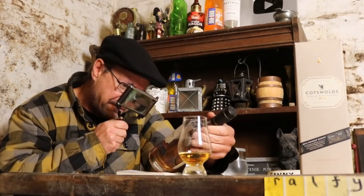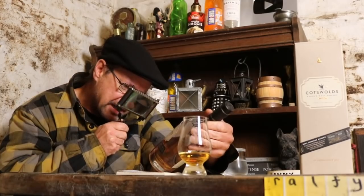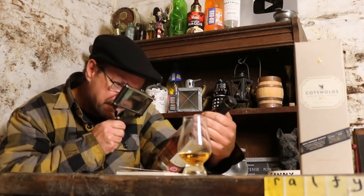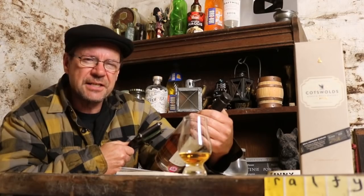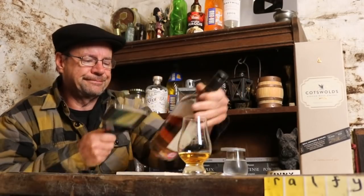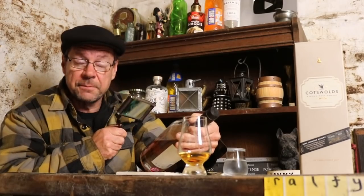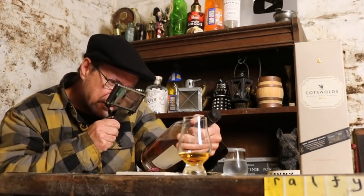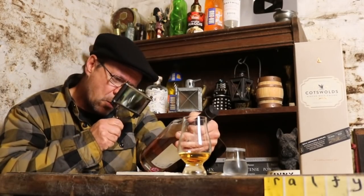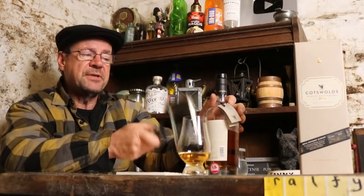It is the first ever Cotswolds single malt whiskey, from specially selected first-fill casks, non-chill filtered, and bottled at 46 percent — I would also suggest that's natural color. For your reference, this is bottled batch 8550, bottled in March 2018.